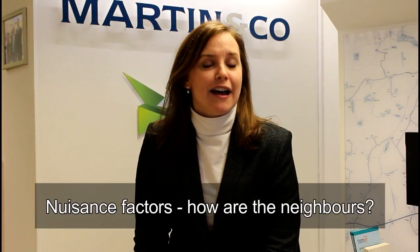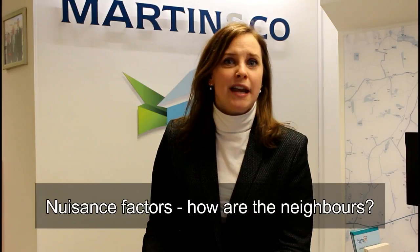Next is nuisance factors. Buyers are going to want to know what the neighbours are like. Does someone down the road have late-night parties that cause all sorts of problems? You need to be honest with people. You don't want to gloss over something and then they move in and all hell breaks loose. So be honest — if there is a problem with a neighbour, say so. People want to know what the neighbours are like and what the local area is like as well.